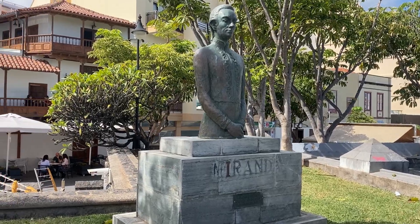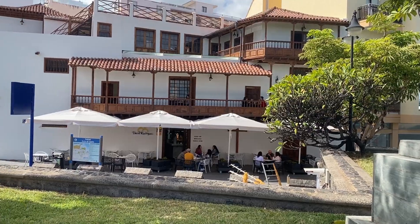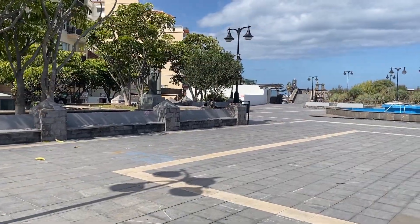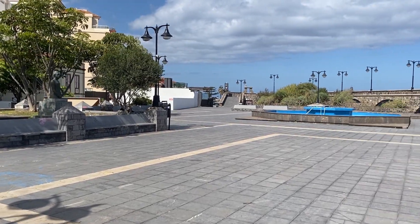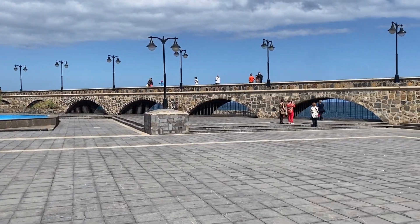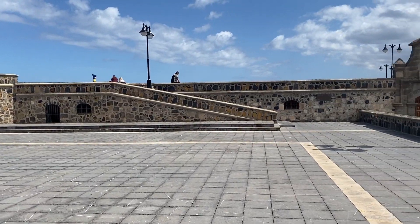There he is — that's a bust that was put there in 1973 in recognition of the Canarians who currently live in Venezuela. Francisco de Miranda was considered to be the first universal Venezuelan. He also played a part in the independence of the USA and in the French Revolution.